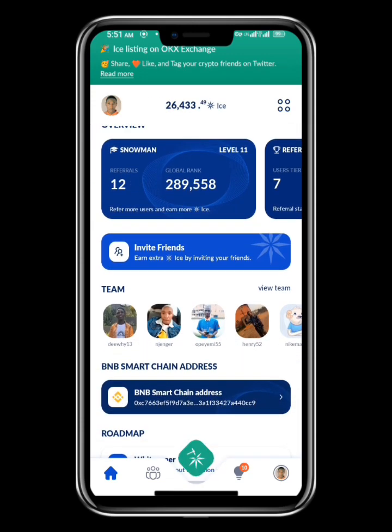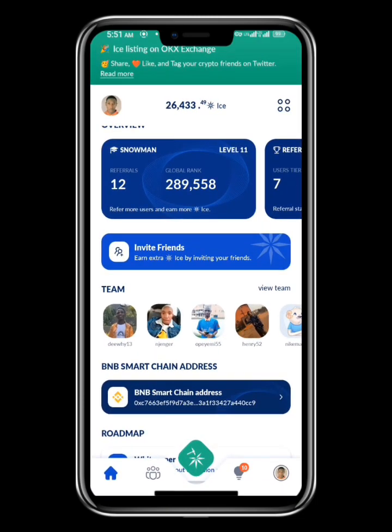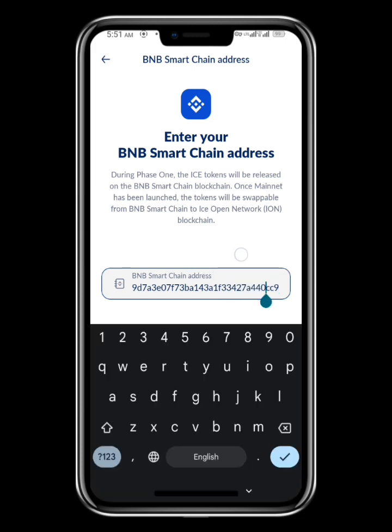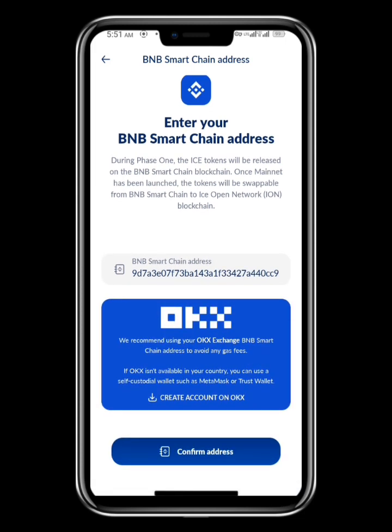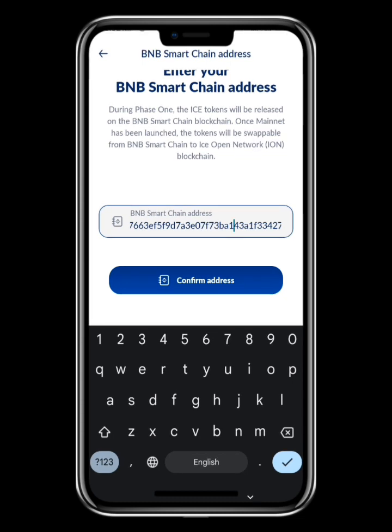Make sure your KYC is fully verified. Now, remember you previously linked your BNB Smart Chain address, which allowed you to use addresses from either OKX wallet or MetaMask. This time around we're going to change it to the ICE Network wallet. If you leave it on the BNB address there's no problem, but when they distribute your coins the gas fees are going to be high, making it costly to transfer or sell your ICE Network tokens.